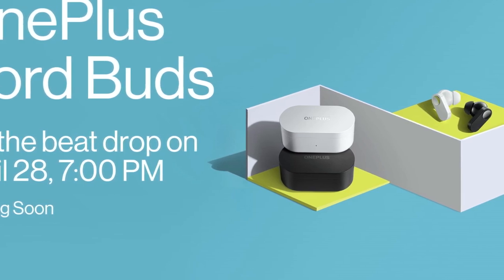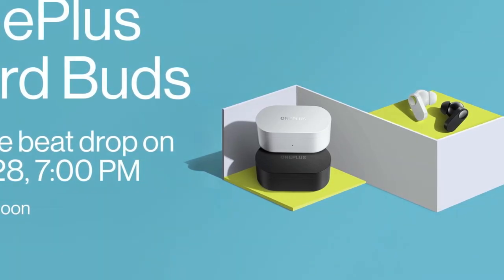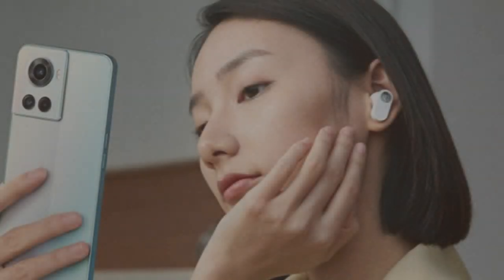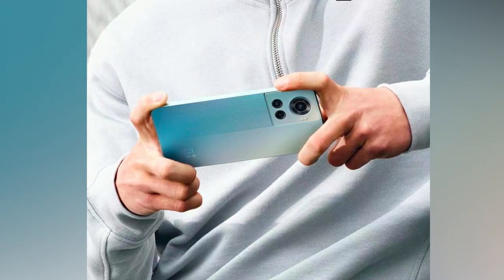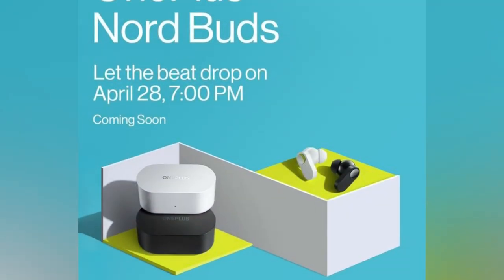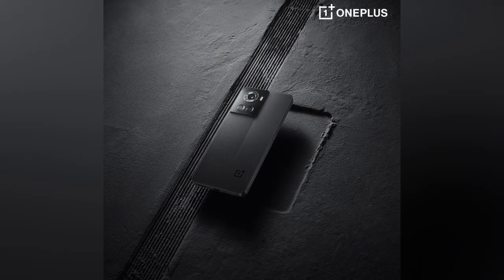The charging case supports fast charging via USB Type-C, and the earbuds also support fast pairing. The OnePlus Nord Buds are priced at around Rs. 2,999. These are all the products launching from OnePlus on April 28th: the OnePlus 10R 5G, the OnePlus Nord CE2 Lite 5G, and the OnePlus Nord Buds. Let us know your favorite product and your thoughts in the comments below.